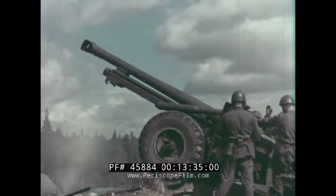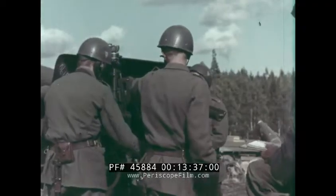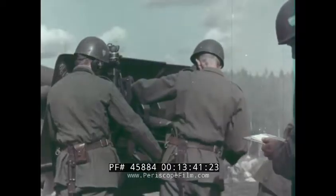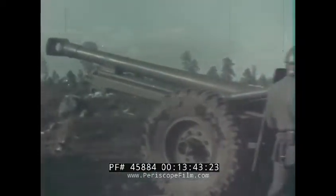The loading tray makes the loading work easy at all elevations. Four rounds can be fired in seven seconds. At sustained firing, the rate of fire is 25 rounds per minute.